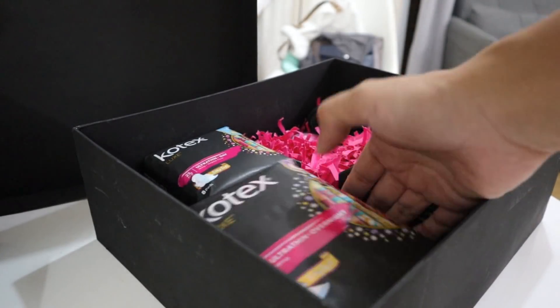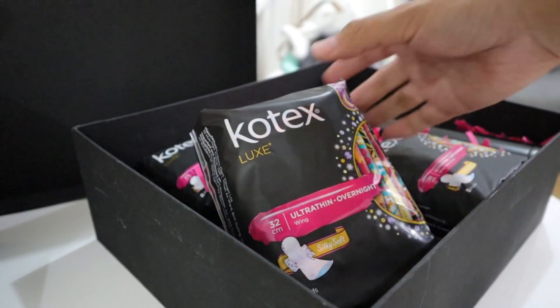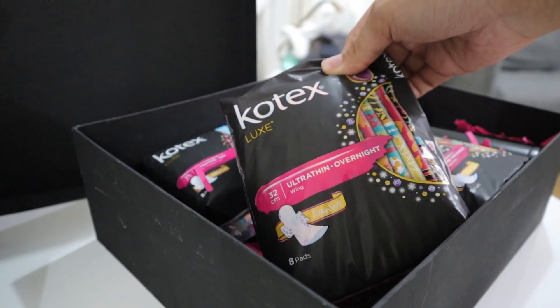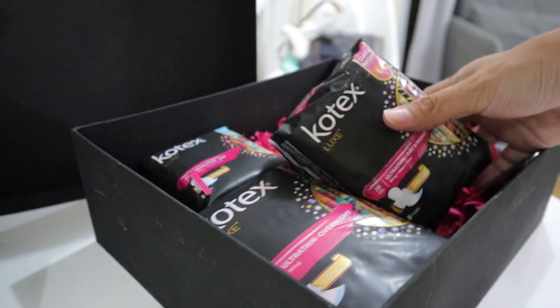This is actually what I use — if you remember from my 'What I Pack for Korea' video, this is what I showed you: the Kotex Lux, exactly this one. Thank you, Kotex.